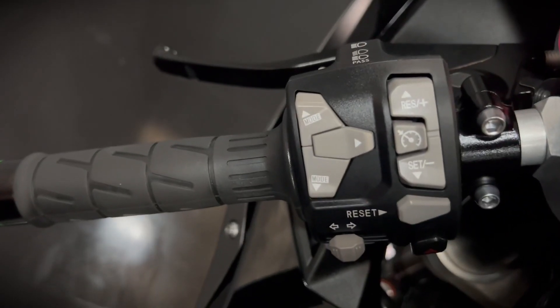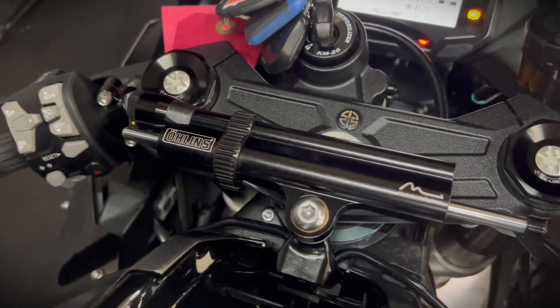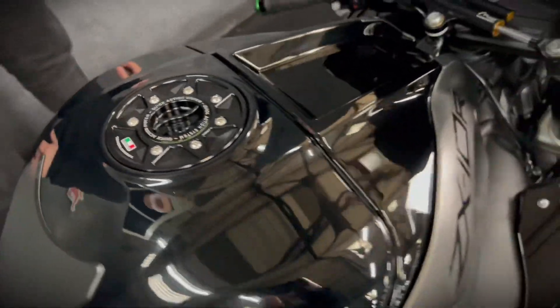You get cruise control, ABS, traction control, and the quick shifter. This one's got the TWM fuel cap, it's got the tinted screen, you get the all-in steering dampener, and Brembo M50 monoblock brakes with the big piston caliper.